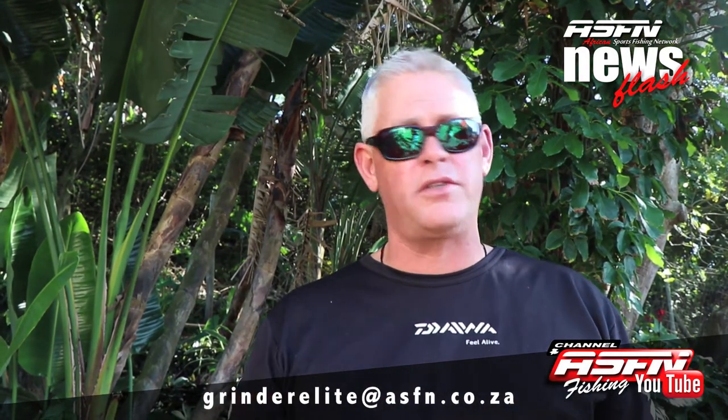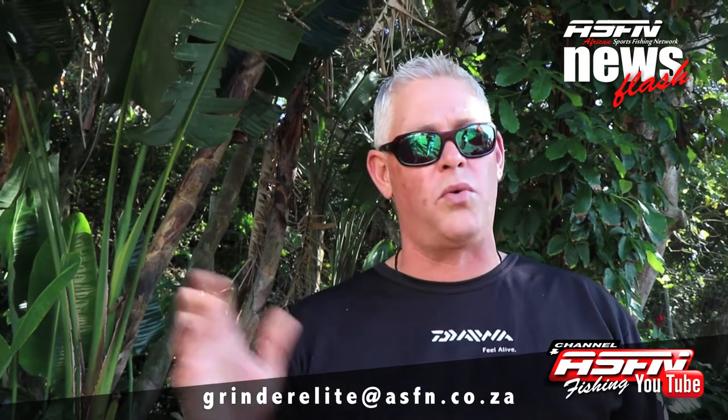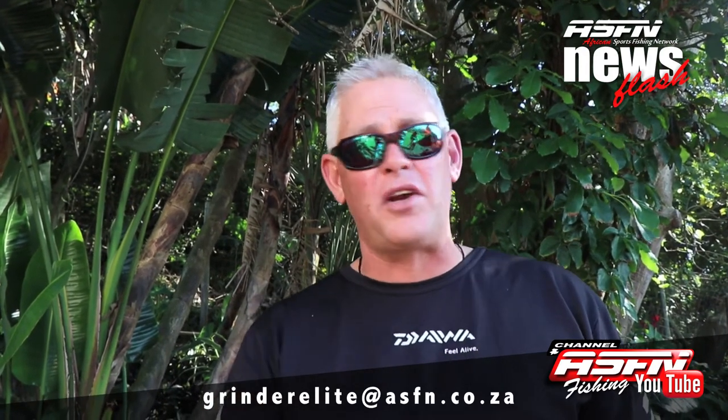Remember, everyone can send in their catches to grindelite at asfn.co.za — photos and videos taken with your cell phone are all welcome. We want to thank everybody for sending in their catches on a weekly basis. Please remember to subscribe so you can get updates on everything. Our aim is to bring you as much informative content as possible to help you get results on a weekly basis.